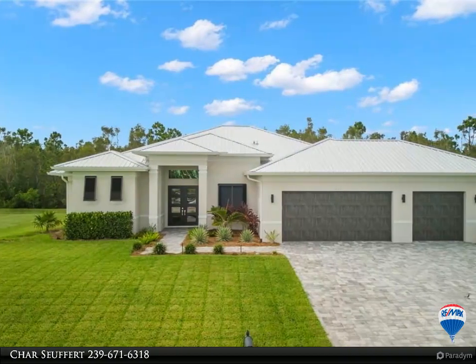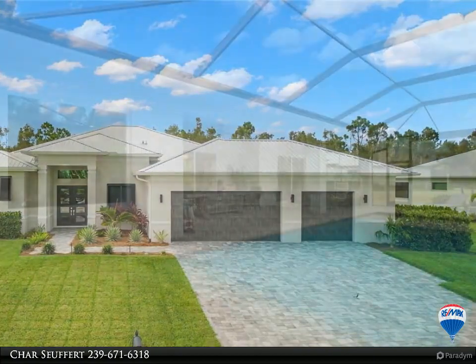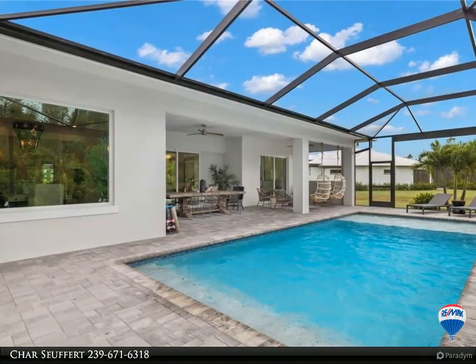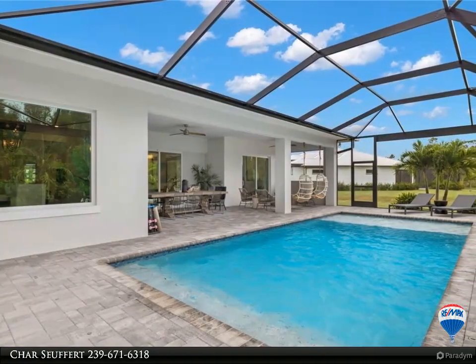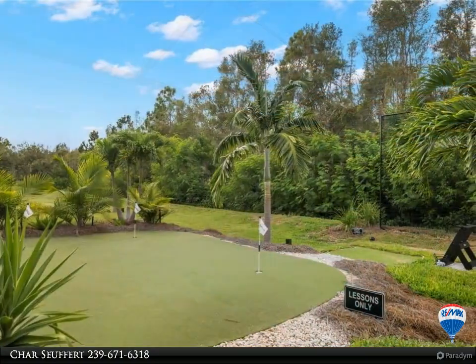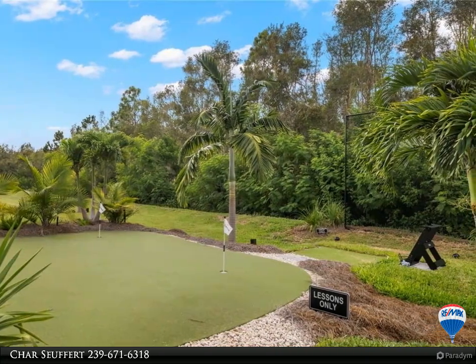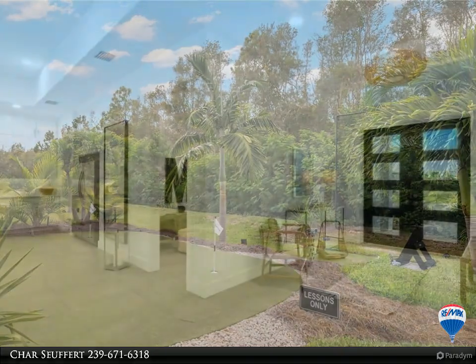Huge price reduction — absolute perfection. Stunning custom home straight out of a magazine. The huge great room is the nucleus of the home, with a custom kitchen featuring a Sub-Zero fridge, custom cabinets, waterfall Calcutta quartz countertops, a 10-foot island, and large triple sliders that open to the outdoors.